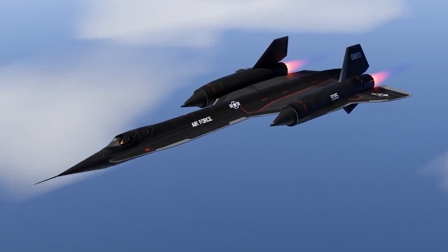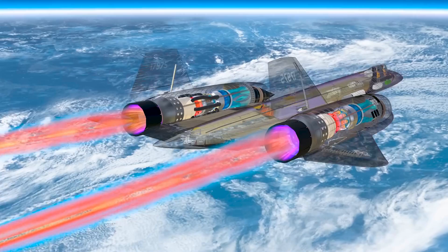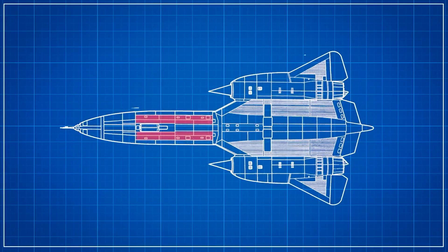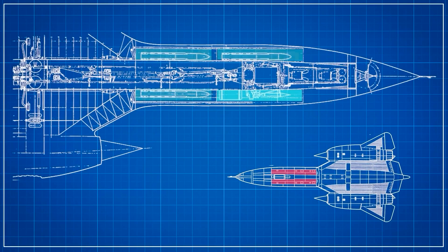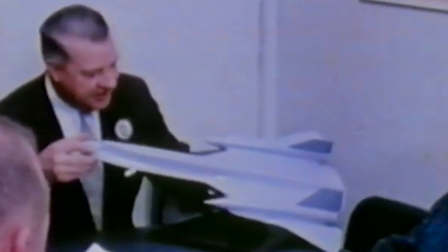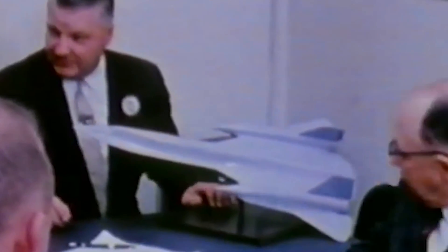With a record speed over Mach 3, it outmaneuvered enemy defenses and missiles, securing its place as the fastest manned aircraft. But Lockheed wasn't just counting on speed to evade enemy missiles — the Blackbird was the first operational airplane intentionally designed with a reduced radar cross-section to minimize the chance of detection.